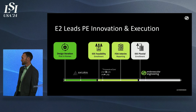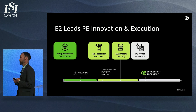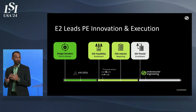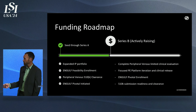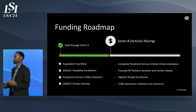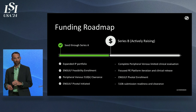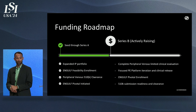We are ahead of the other technologies that are coming along, and we've been able to execute on a timeline we're very proud of. Through our Seed and Series A, we've expanded our IP portfolio, completed the Engulf feasibility enrollment and reporting, and secured a 510 clearance in DVT. We're now headed into our pivotal enrollment with our first patient enrolled only days ago.